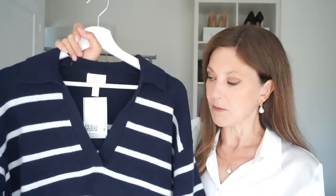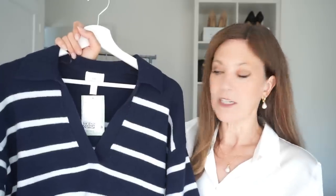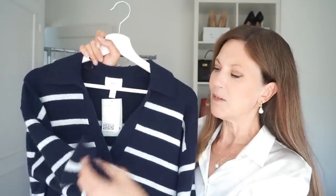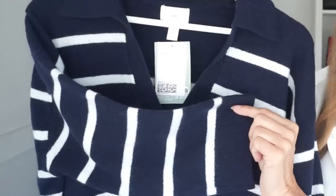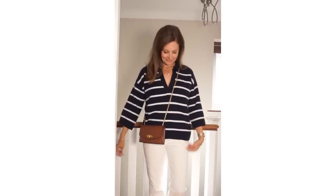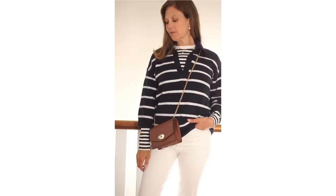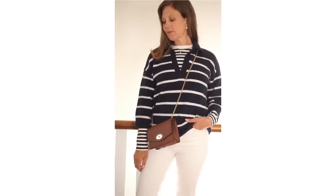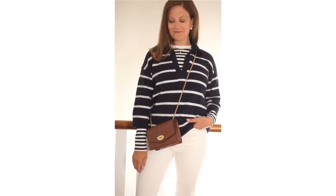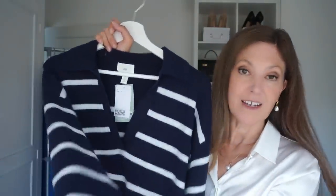You may have seen this sweater in other people's videos or on Instagram. It's a lovely colour — I love the navy and white stripe and the V-neckline and collar too. But the sleeves are a little bit weird and I'm a bit disappointed in them because it's quite hard to wear — I don't find it a very flattering length on me. What I've done is double-stripe it with the striped knit I showed you before underneath. I'll probably try it with a plain white top as well. It's lovely and soft and very comfortable to wear — I just wish the sleeves had been a little bit longer.